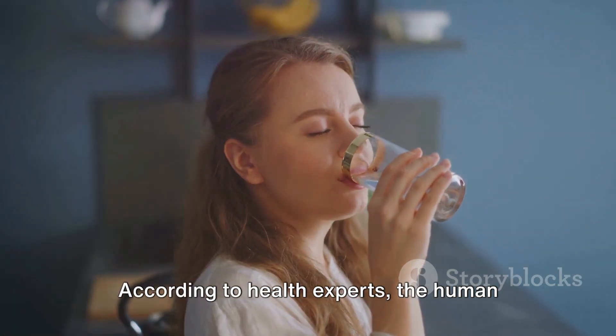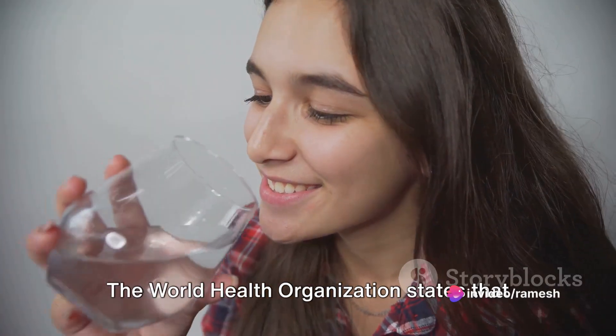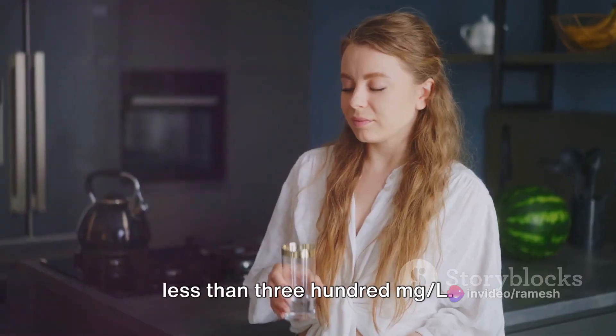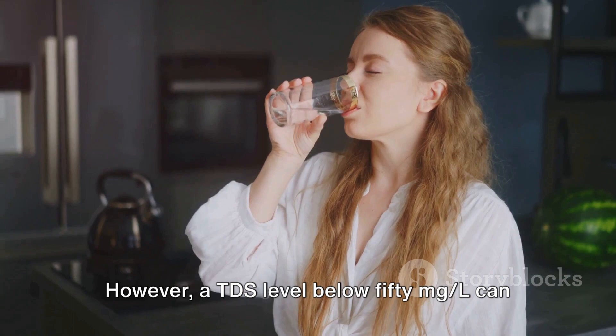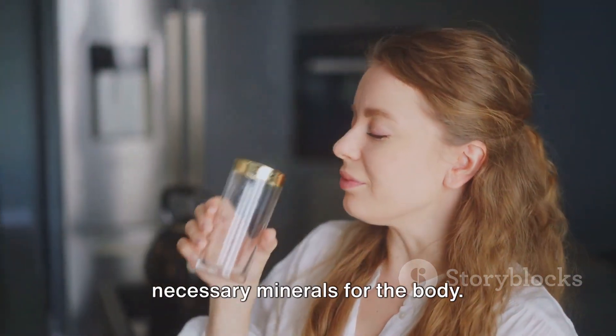According to health experts, the human body requires certain levels of TDS for proper functioning. The World Health Organization states that drinking water should have a TDS value of less than 300 MGL. However, a TDS level below 50 MGL can also be harmful, as it may not contain necessary minerals for the body.